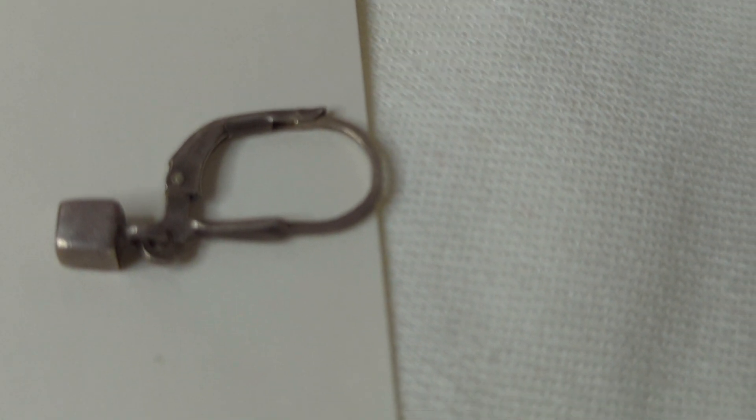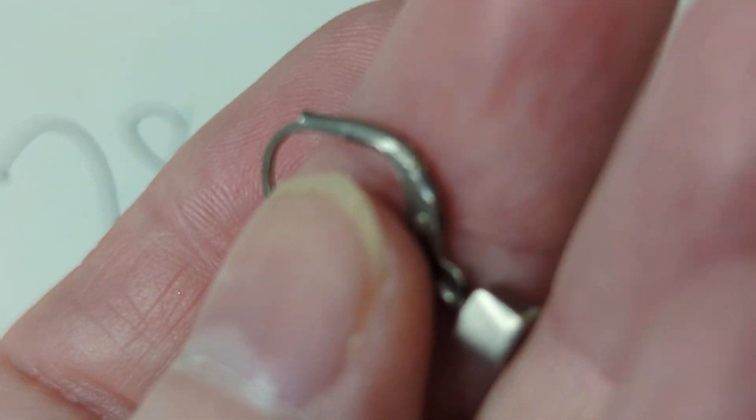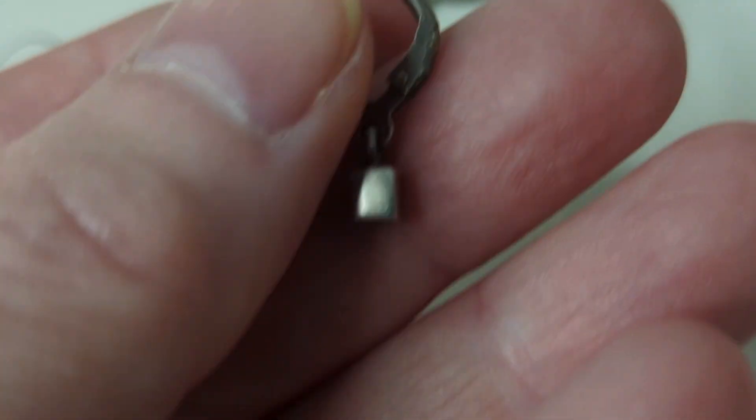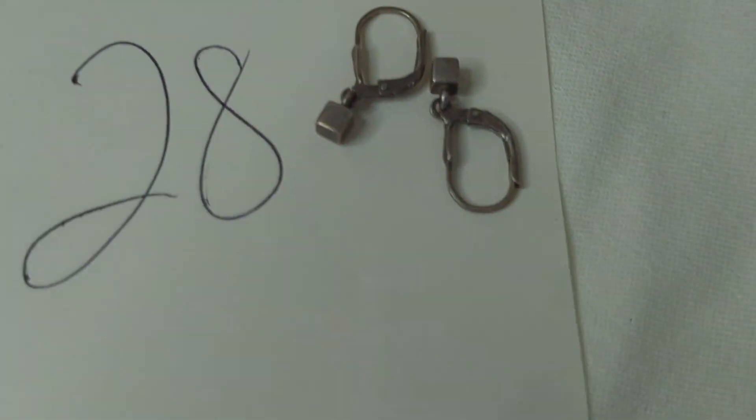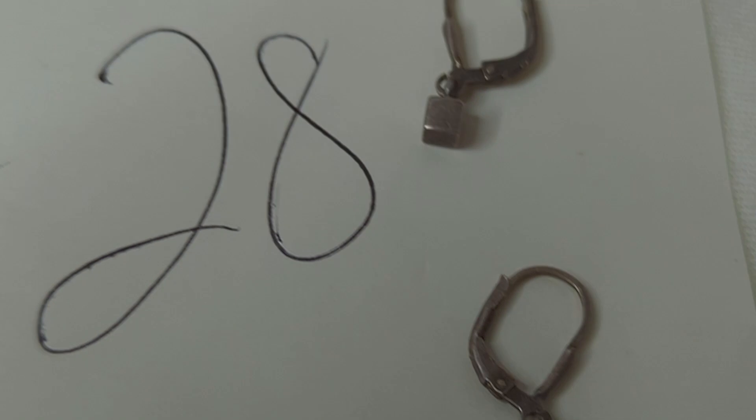Number twenty-eight is a pair of sterling silver dangle square earrings, marked 925 and tested. They drop about half an inch. These are $10, item number twenty-eight.